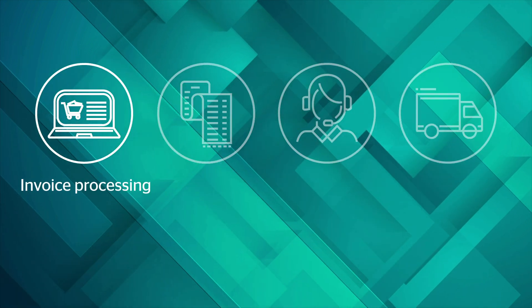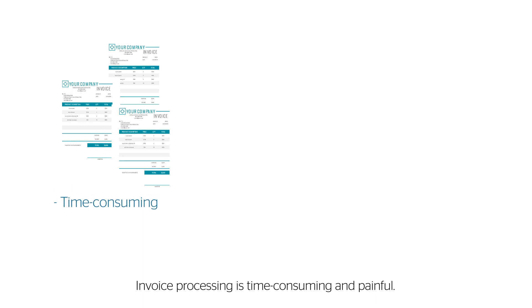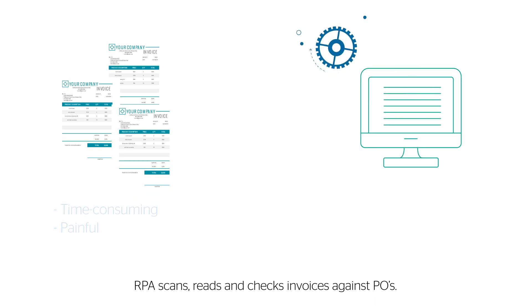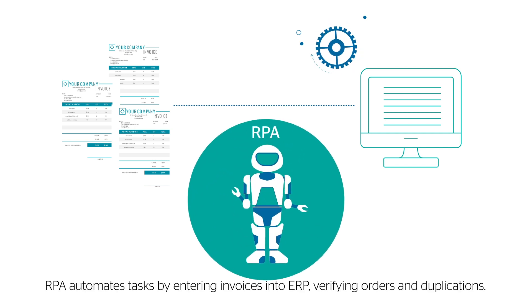Invoice processing and purchase order management. Invoice processing is time-consuming and painful. RPA scans, reads, and checks invoices against POs. RPA automates tasks by entering invoices into ERP, verifying orders and duplications.